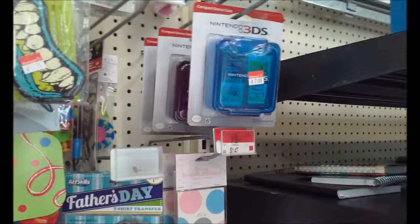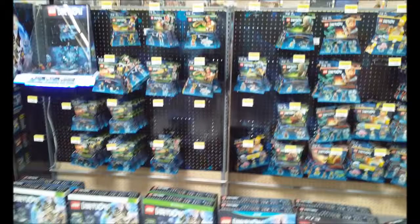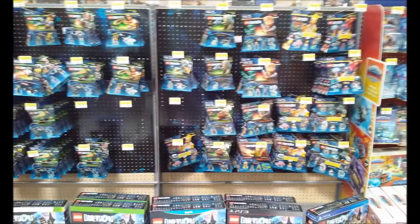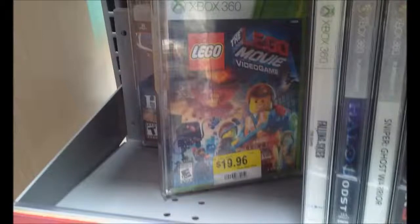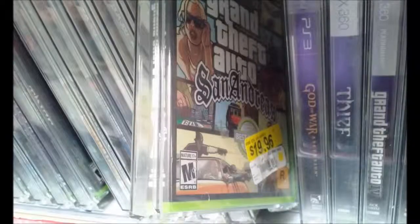Why not stop and check out the video game section? They have 3DS cases going on clearance for seven dollars. Here are some amiibos — they don't have any rare ones. The Lego Dimensions display is just glorious. On clearance they have Lego Movie for $20, Halo 3 for $15, Portal 2 for $20 — come on, I want a steal price — and Grand Theft Auto San Andreas for $20.